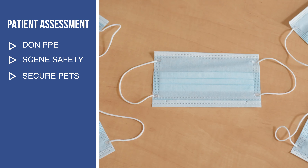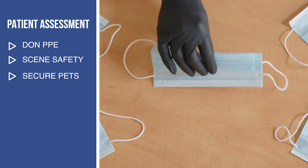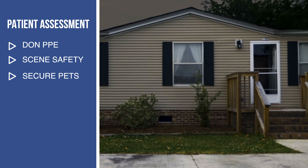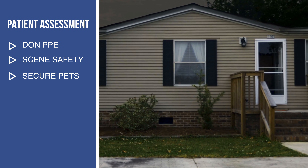Before I approached the patient's residence, I donned the appropriate PPE. Next, I assessed scene safety. I heard a dog barking and I thought that dog needs to be secured.